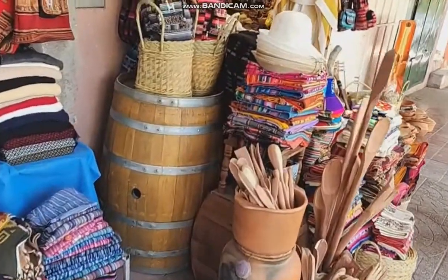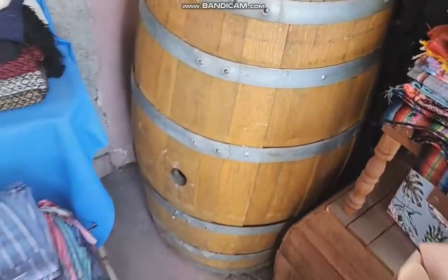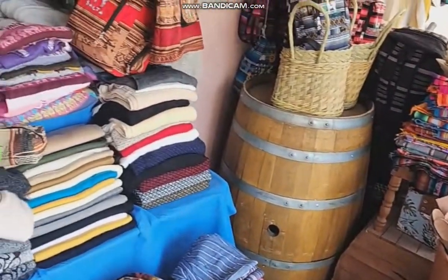This is a typical wine region thing — these are old wine barrels they usually sell for decoration once they're no longer good for wine.